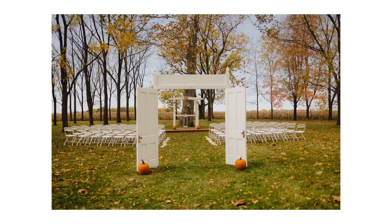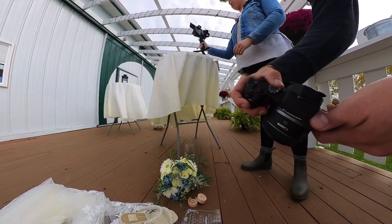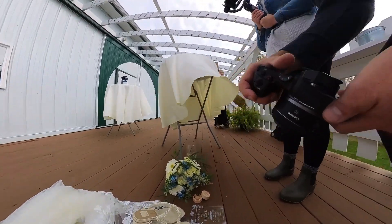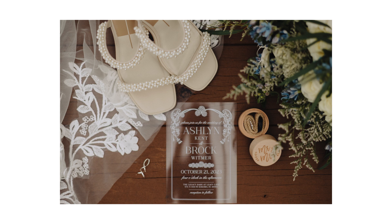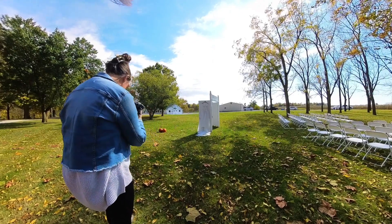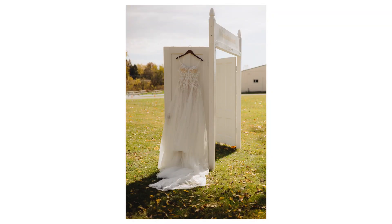The very first thing that we did on this day, and typically always do, is right when we pull into the parking lot, we'll run outside and just grab some detailed photos of the property. Once we do that, we'll go in and check with the bride, see how she's doing, and grab all the detailed stuff that she wanted to get detailed pictures of.